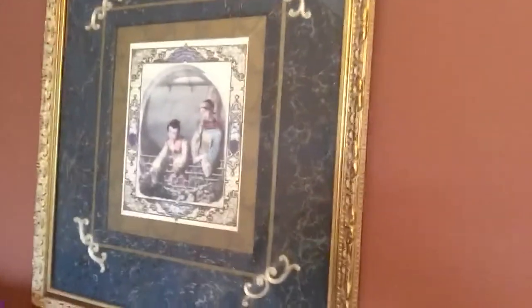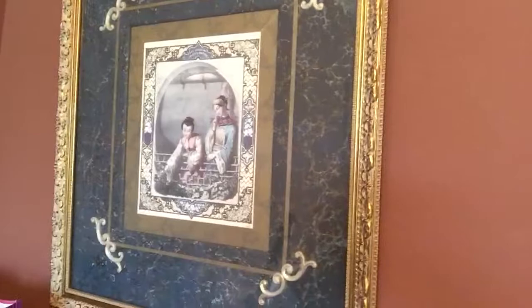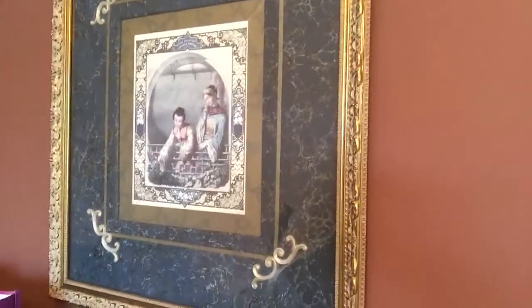Hi guys, thanks for joining me today on eBay Express 24x7. Today I had a great find over at our local Goodwill — it's this frame and this painting over here. It caught my eye just the way it looked, and the frame was in really good shape.